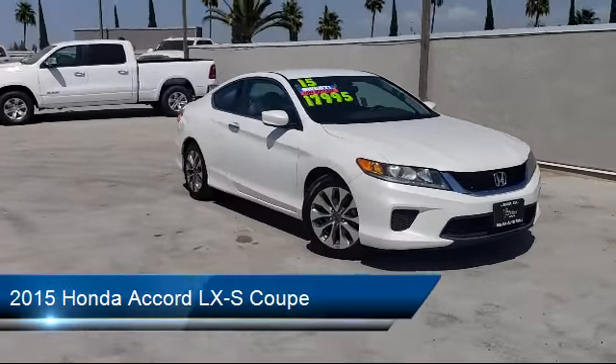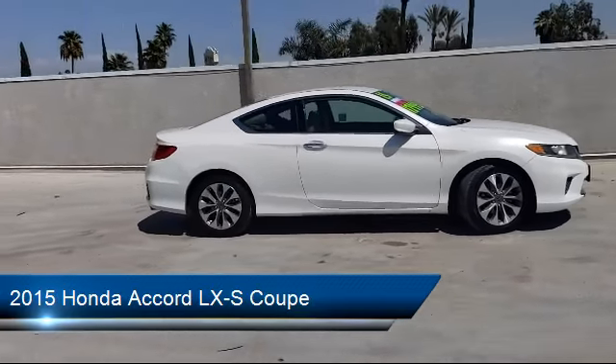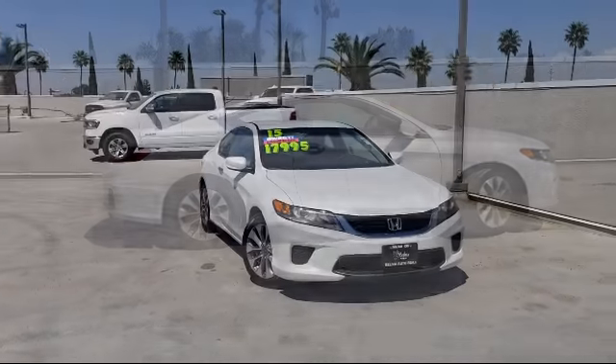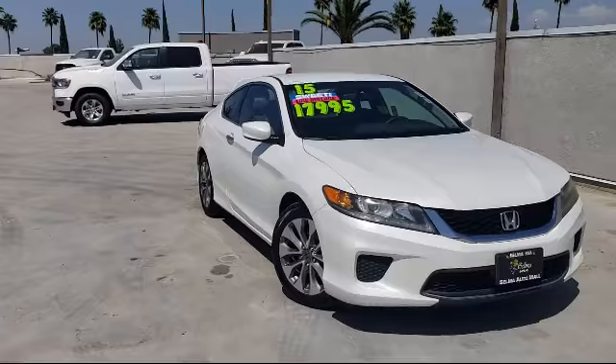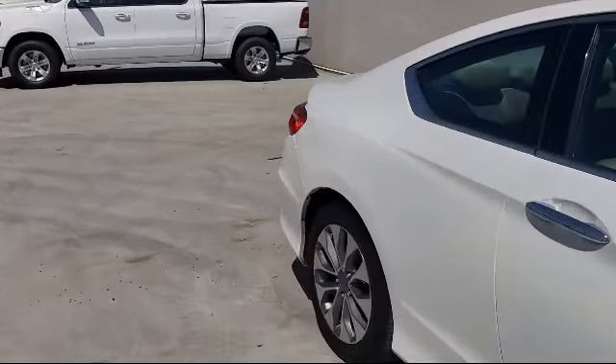It comes equipped with rear view camera, keyless entry, electronic stability control, steering wheel controls, air conditioning, alloy wheels, speed sensing steering, and has less than 60,000 miles on the odometer.